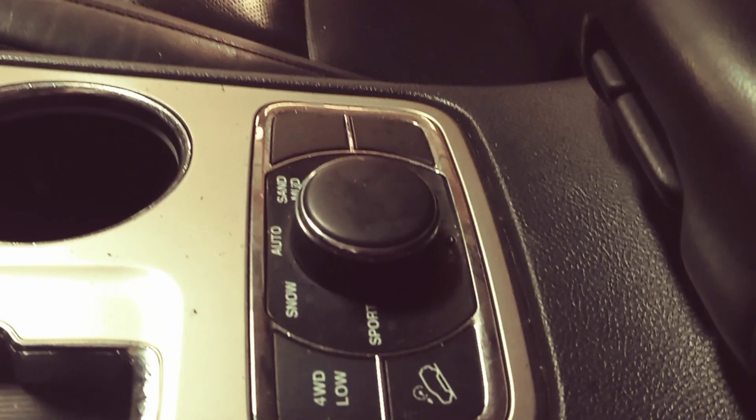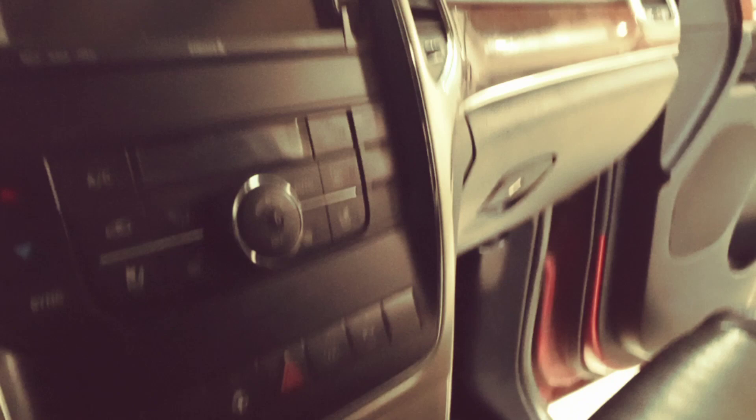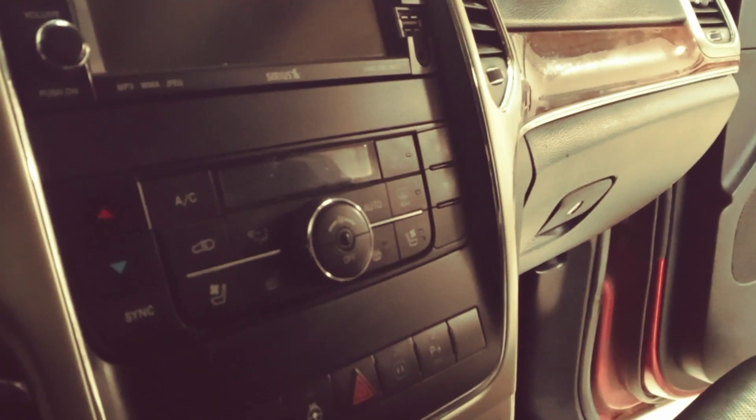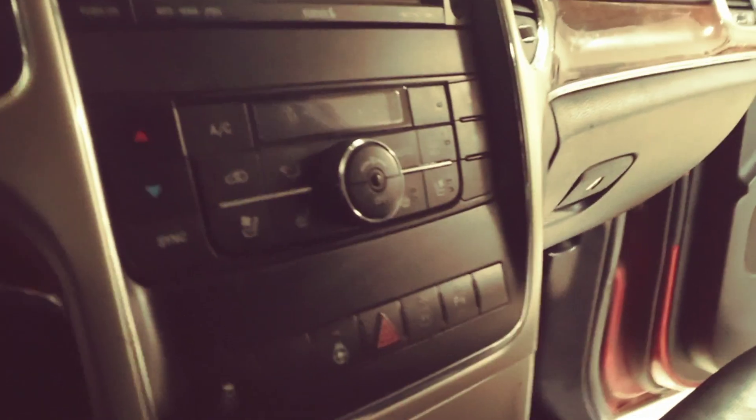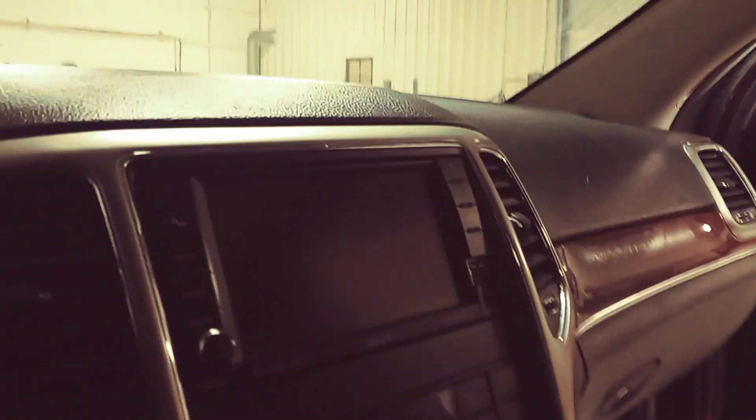It's got all the different four-wheel drive modes depending on if you're in the snow, and you've got the sport mode which will adjust how the car drives — pretty neat. It's got a pretty powerful motor in it, a V6, heated steering wheel, and heated and air-conditioned seats.